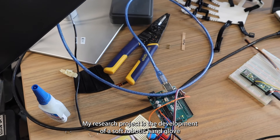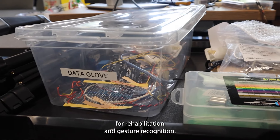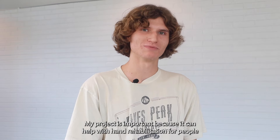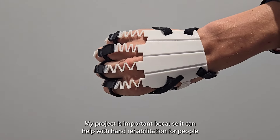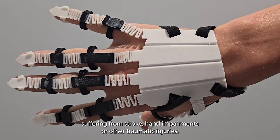Hi, I'm Britt Walker and I'm majoring in mechatronics engineering. My research project is the development of a soft robotic hand glove for rehabilitation and gesture recognition. My project is important because it can help with hand rehabilitation for people suffering from stroke, hand impairments, or other traumatic injuries.